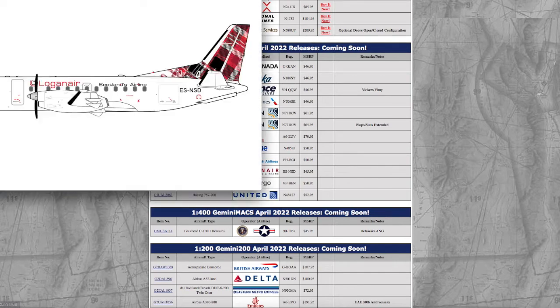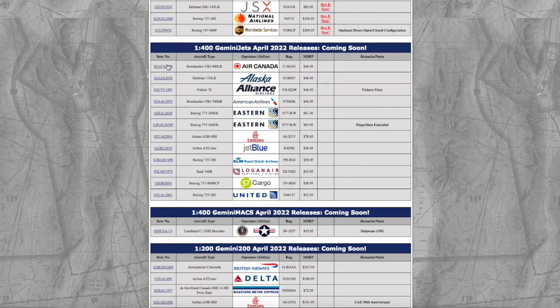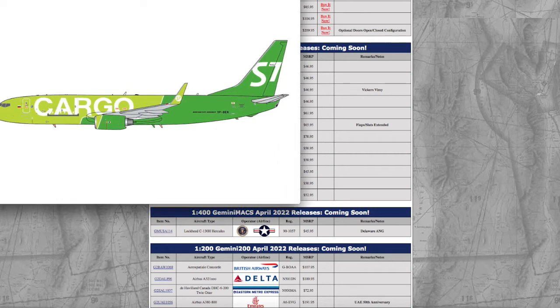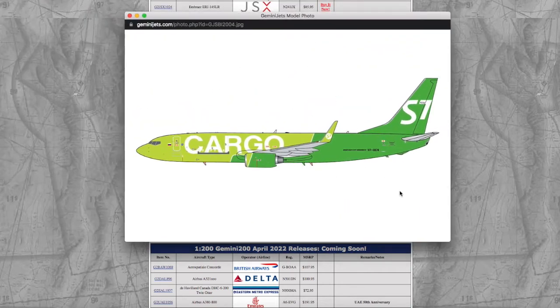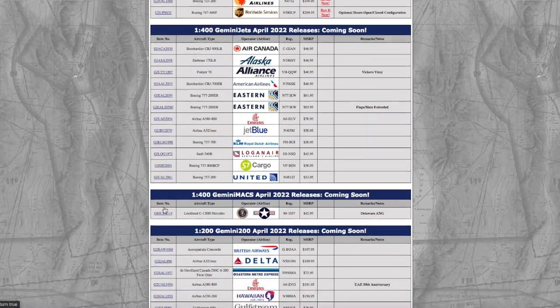Here we have a Logan Air Saab 340. Registration is ES-NSD — Echo Sierra November Sierra Delta. Here we have an S7 Cargo 737-800. Registration is VP-BEN — Victor Papa Bravo Echo November. I don't know why they'd release this, especially considering what's going on in the world with Russia right now. I do not want to get a model from any Russian airline because of what's happening. Moving on to the last 1-400 passenger model,